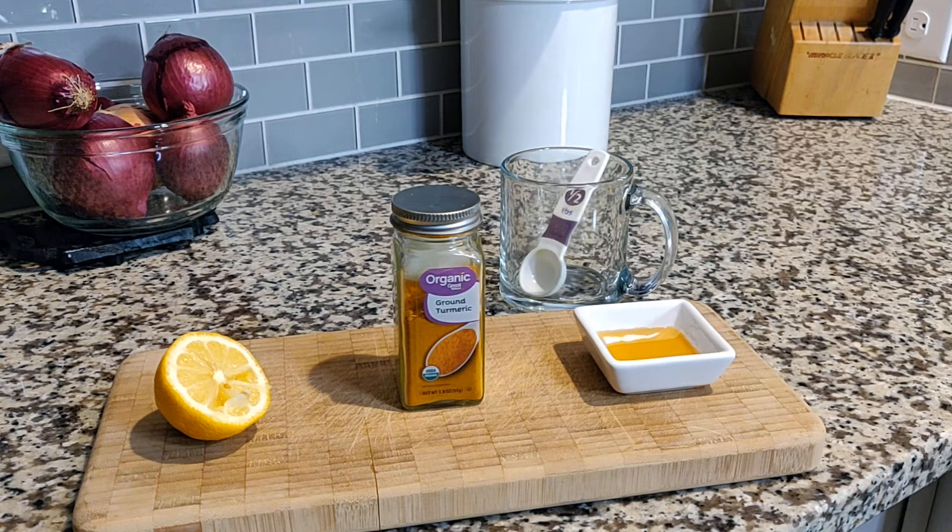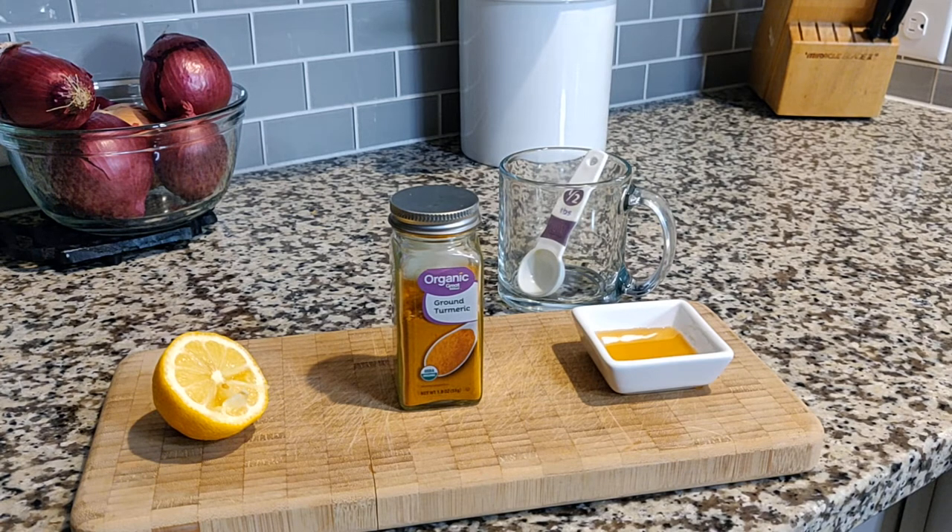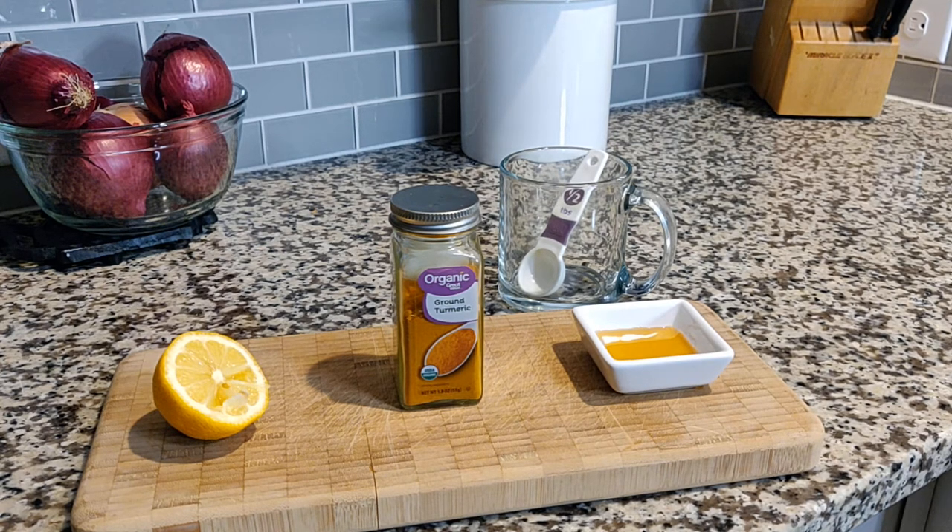Now let's talk about honey. Honey is antibacterial, and it contains phytonutrients that help enhance our body's immunity, making it a key player in this mix. Honey has been used for centuries to help bolster our body's defenses.